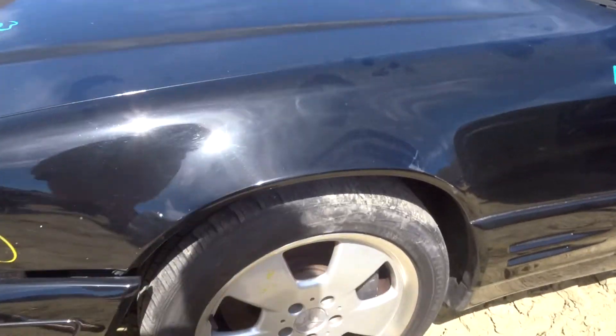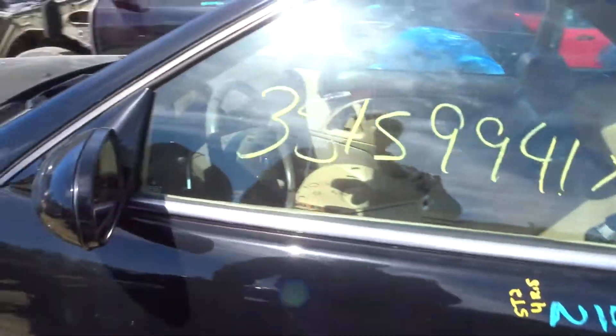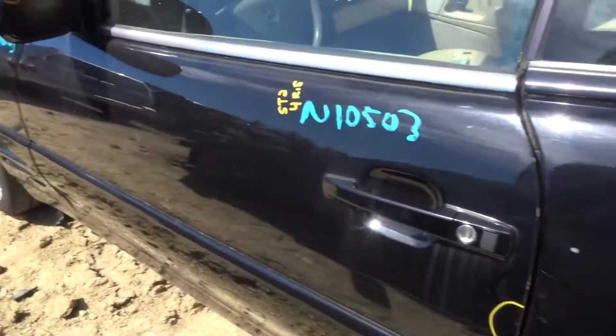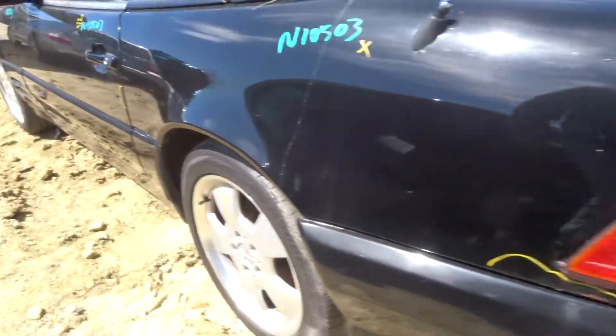Left front suspension. The wheels are all in very good condition for the year. Got a clean left front door. Got a power mirror. Got probably a rear axle in this thing, or a left rear suspension — I'm not too sure.